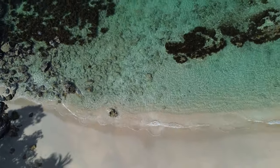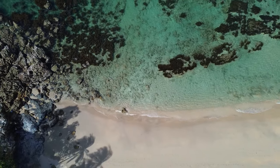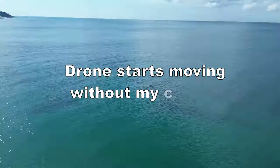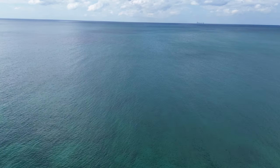We were at Nui Beach in Koh Lanta in the morning, as recommended by our hotel, and when we arrived there was almost no one there. I started flying the drone and all of a sudden the drone turned by itself, pointing out of the beach in the direction of the water, and started going up and flying straight fast.